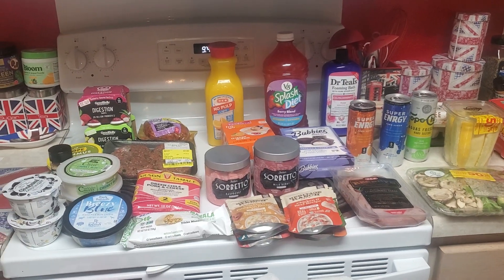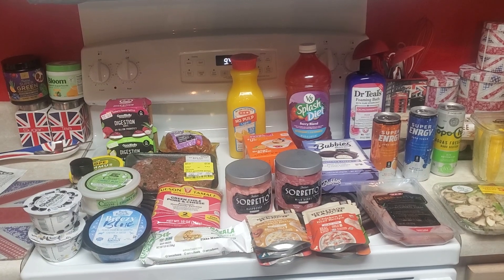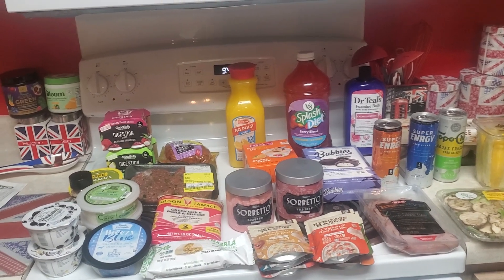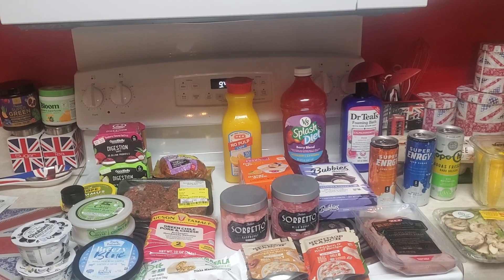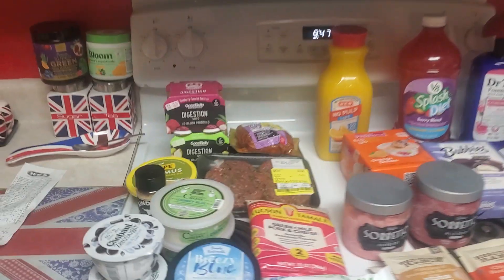Good morning guys, welcome back to my channel. If you haven't subscribed yet, please do and like this video. I'm trying to build — I've got a few new subscribers lately. I'm over 200, which was my goal, so hopefully I'll get some more soon. But I did hit up Sprouts and H-E-B today and this is what I got.